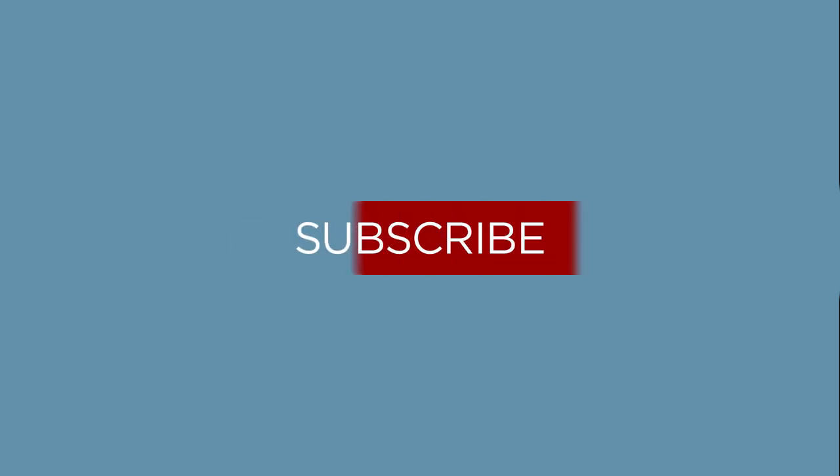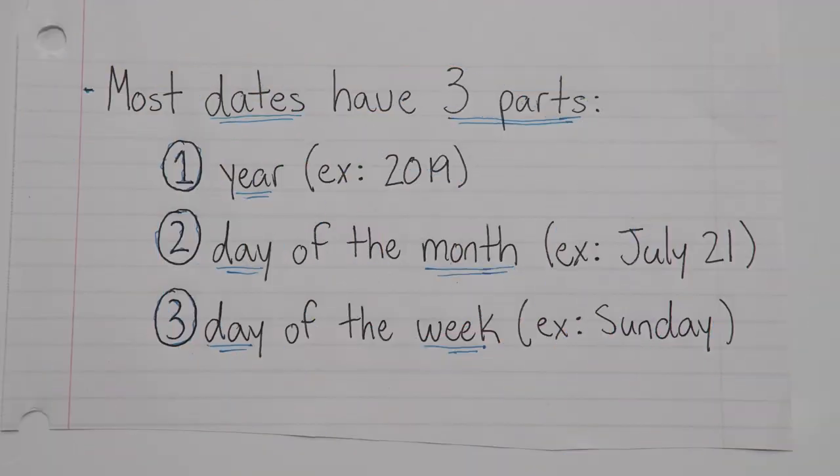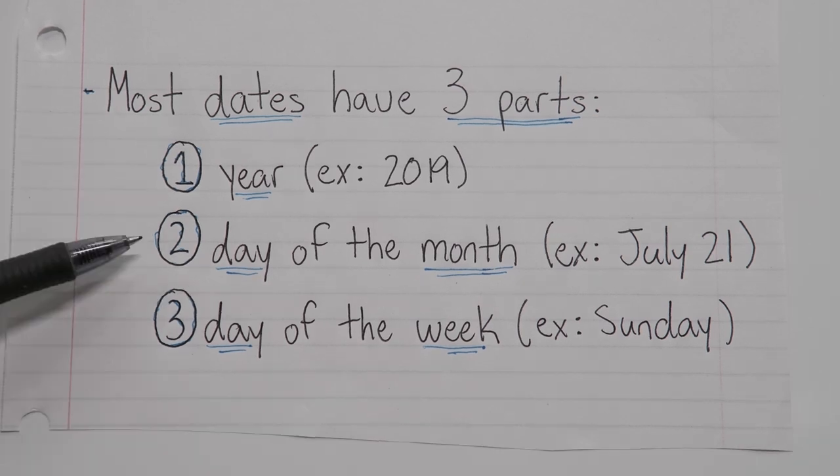Hey everyone! Welcome to another English grammar lesson. Today we're going to be covering commas with dates. So typically a full date will have three parts: a year, a day of the month, and a day of the week.